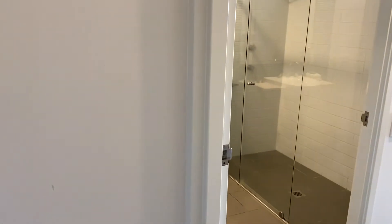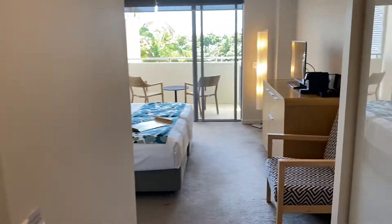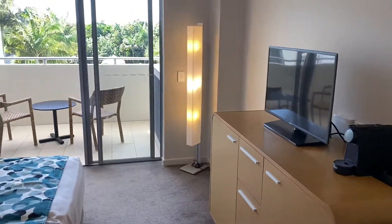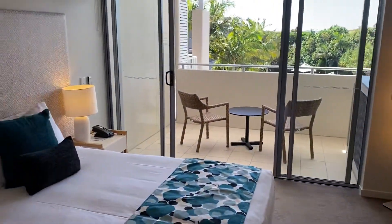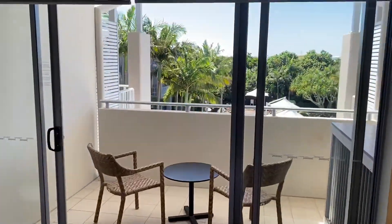Welcome to Peppers 5312, 5313. This is a dual-key apartment overlooking the Lagoon Pool at Peppers Resort. Stunning view.